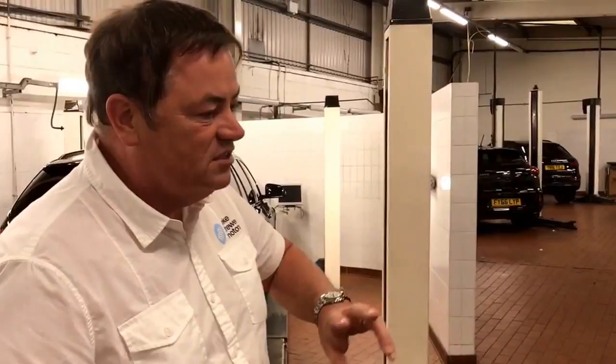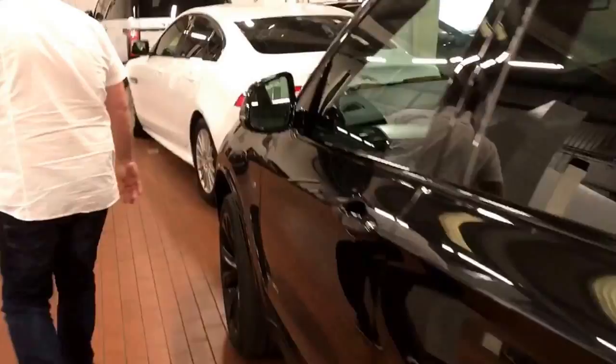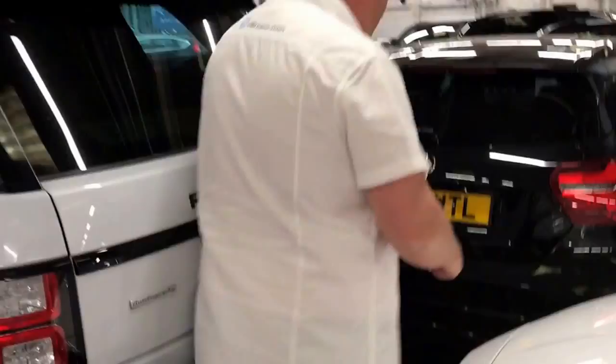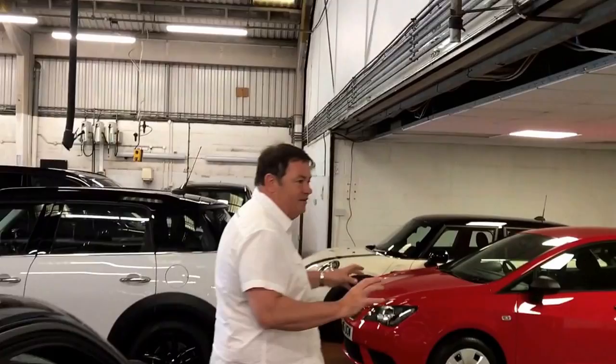Beautiful BMW X5. That's a 325 diesel on the rack. Another one — the Kia. We do a lot of Kia Sportage; they're really going well. And in fact, this is how busy we are — we squeeze the cars through. When I got this dealership set up, this was where the mechanics were meant to have their lunch — their room.